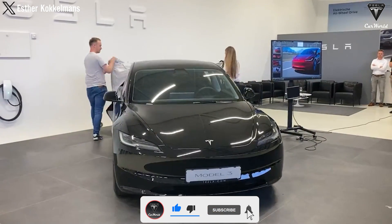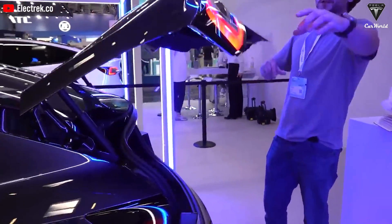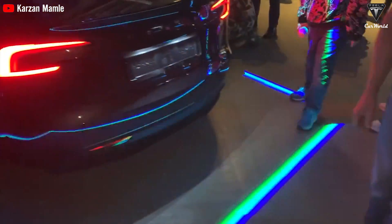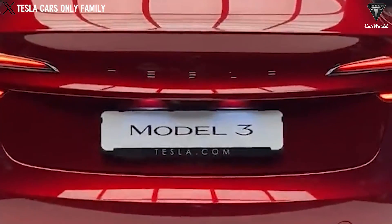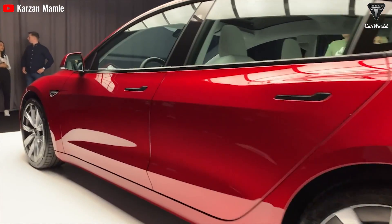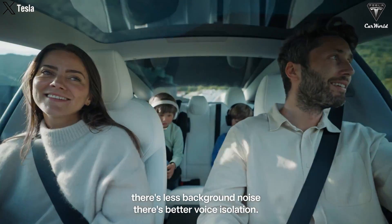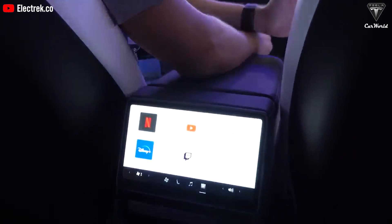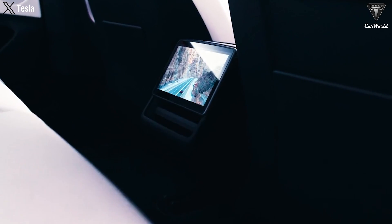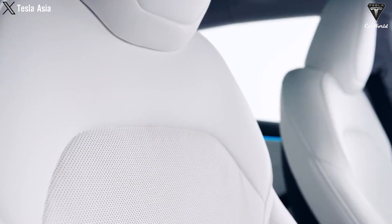Jay wasn't initially fond of the logo change but gradually got used to it. The sole Tesla logo is now at the front, and the power liftgate reveals a spacious trunk. When closed, the taillights form a solid block, eliminating any gaps at night and providing a continuous light — a feature Jay appreciates. The car has a dual AC motor, though this isn't the performance version. The rear seats have heating and ventilation features with a flat floor in the middle, and a sleek touchscreen adds to the aesthetics, with entertainment options controllable from the rear.